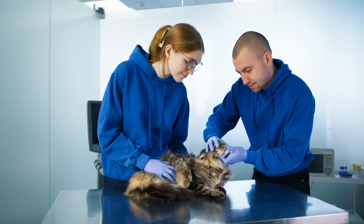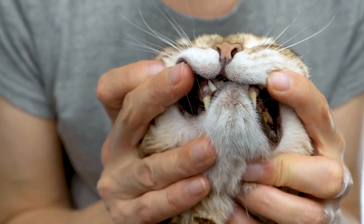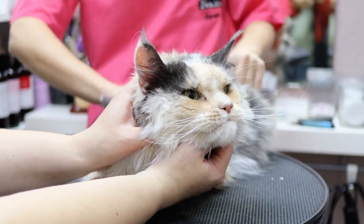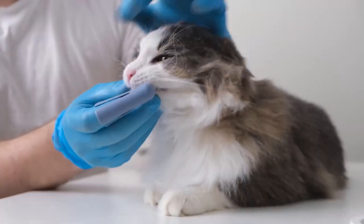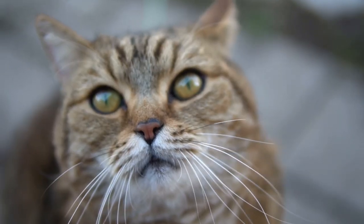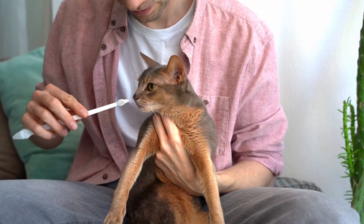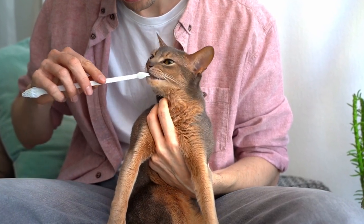Preventive care is key in maintaining your cat's dental health. Regular brushing is one of the most effective ways to remove plaque and prevent tartar accumulation — use a toothbrush designed specifically for cats and pet-safe toothpaste. Certain dental diets and treats are formulated to reduce plaque and tartar buildup, often with a larger kibble to encourage chewing or a texture that mechanically helps clean the surface of the teeth.